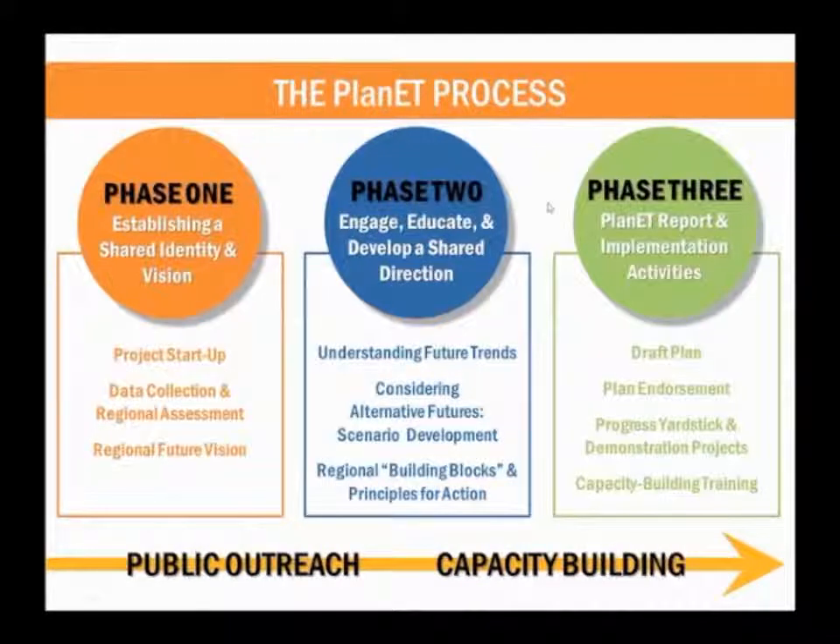Welcome, everyone, to the Meeting in a Box training for Phase 2 of Plan East Tennessee. I'm going to hand it over to Rob Kearns with WRT to give an overview of the process and where we stand and just set the context a little bit. Let me introduce myself — I'm Jocelyn Hiddle with Place Matters, and I'll be walking through the Meeting in a Box materials and answering any questions about how to use them. They are pretty straightforward, but we want to walk through them and explain in more detail what they are for and how best to use them.